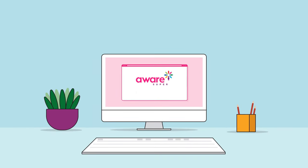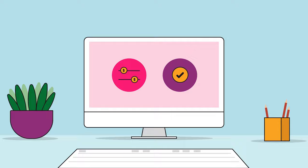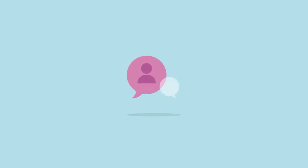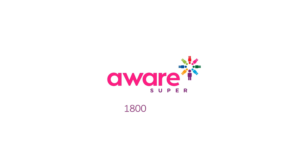The Aware Super Secure Client Portal makes it easy for you to manage your funds online when it suits you. If you ever need help, please speak to your Financial Planner or contact our Service Centre on 1800 620 305.